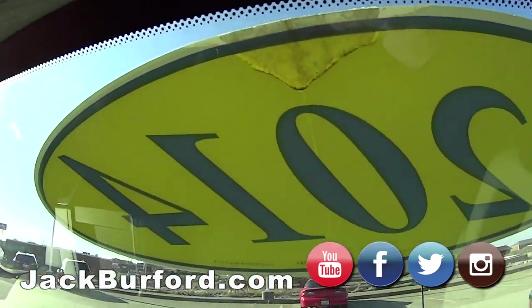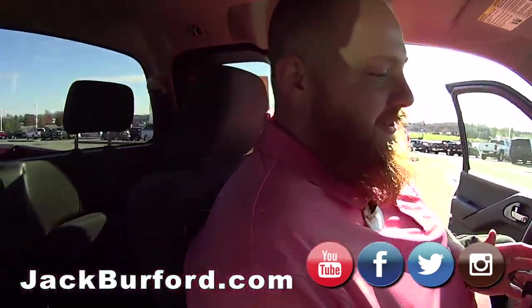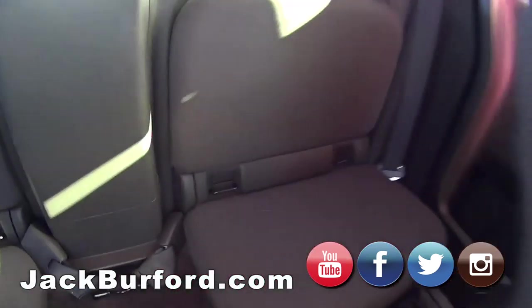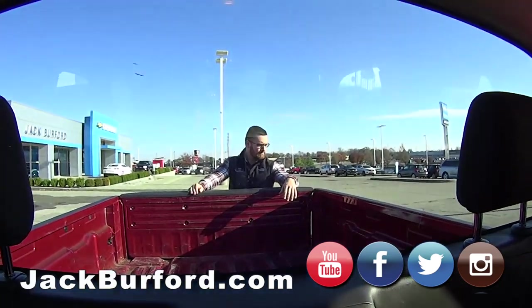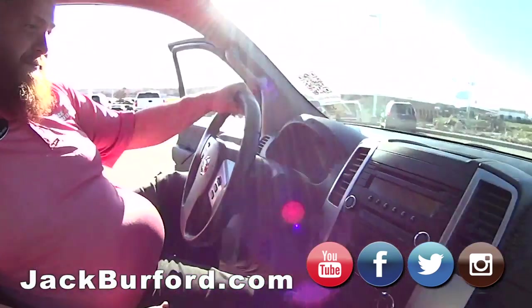It'd be great for a first-time driver if somebody wants a truck. My mom always calls these the old man trucks — little old man trucks — but they're great quality. It's got seats back here; I wouldn't want to go too far in those. All right, we'll move on to our next one.